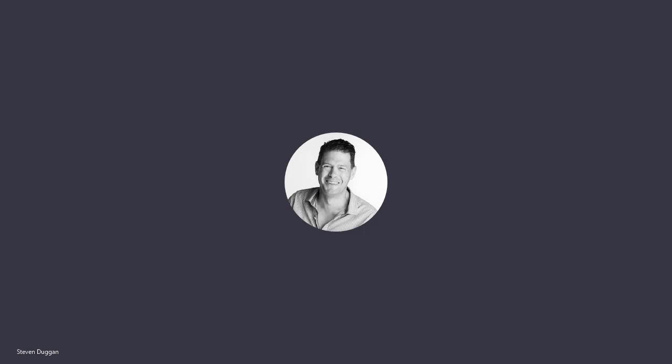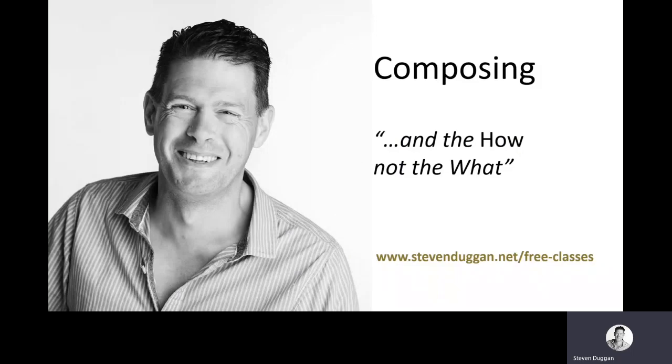Hello, and welcome to the next in the series of free classes for Leaving Cert English students and others. Today, we're going to be dealing with the composing section of Leaving Cert Honours Paper 1.